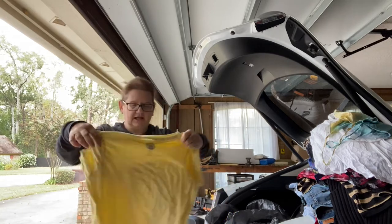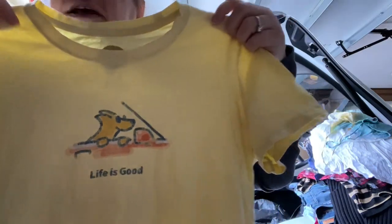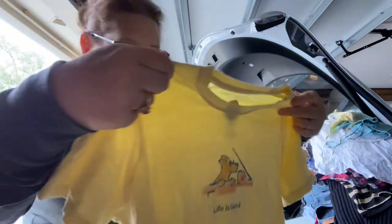Not really sure where I got this either. It's a little faded out — it is a Life is Good shirt, but it's got a doggie on it and I like doggies.